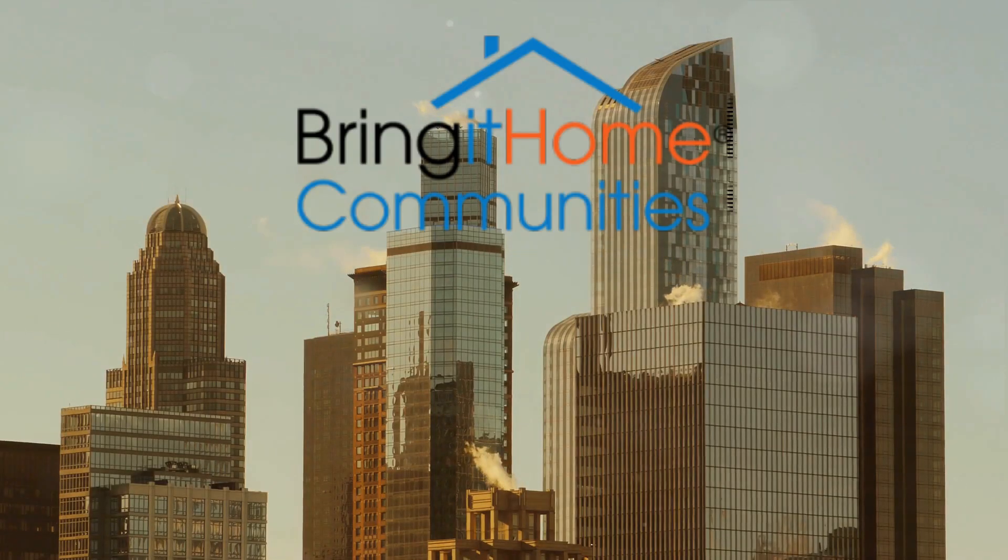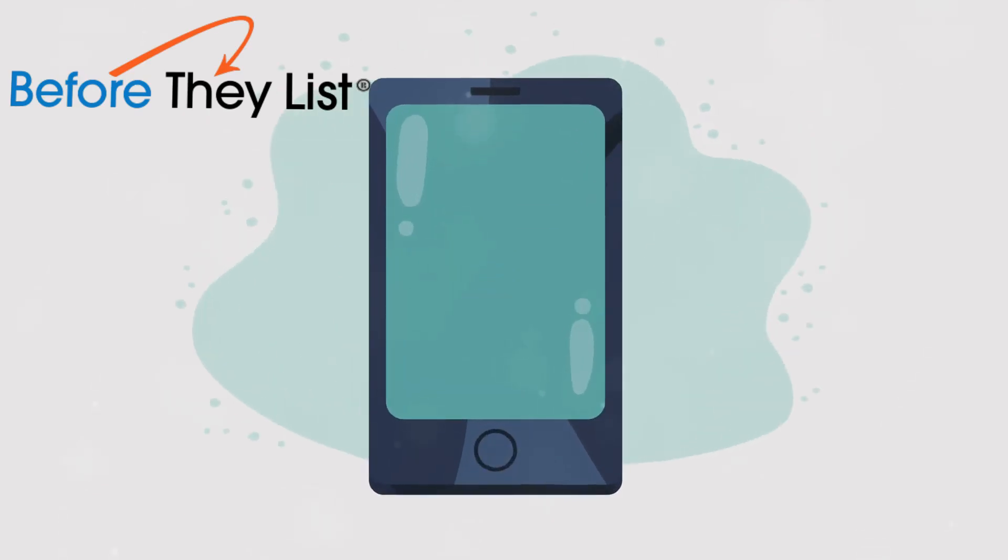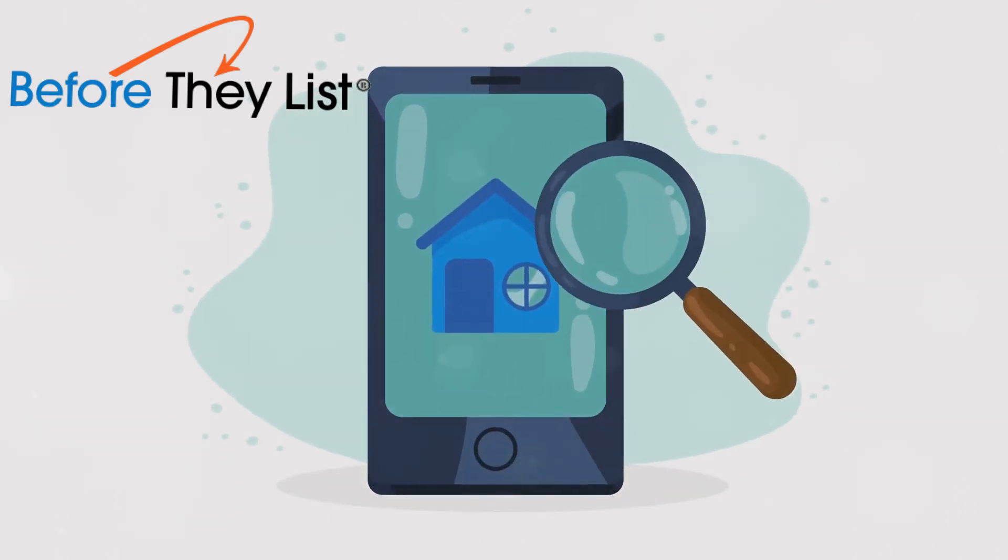Enter Bring It Home and Realty Times, who have teamed up to launch a groundbreaking mobile and web-based broker application known as Before They List. This tool is not just another app — it is a game changer.